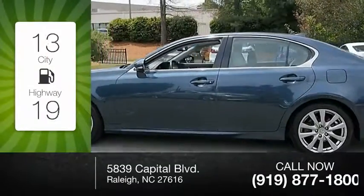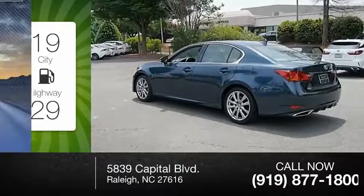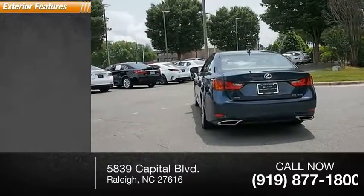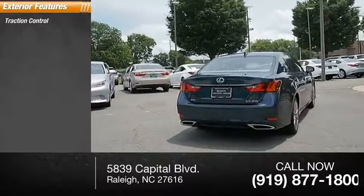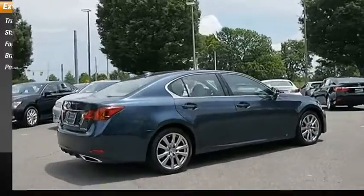Great fuel efficiency saves you money by requiring fewer trips to the gas station. This vehicle has less than 75,000 miles. Here are some of this vehicle's great options: traction control, stability control, fog lights, braking assist, power brakes.